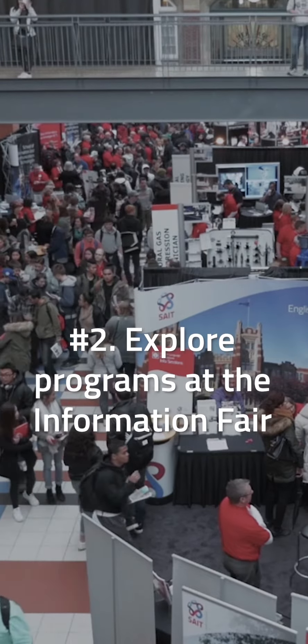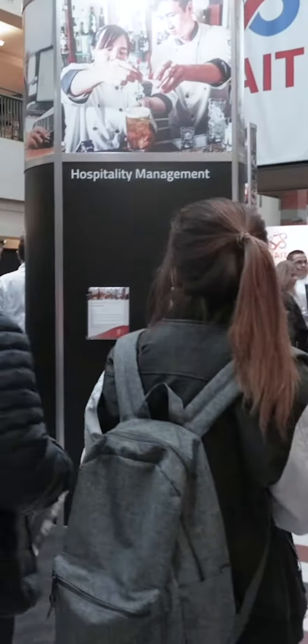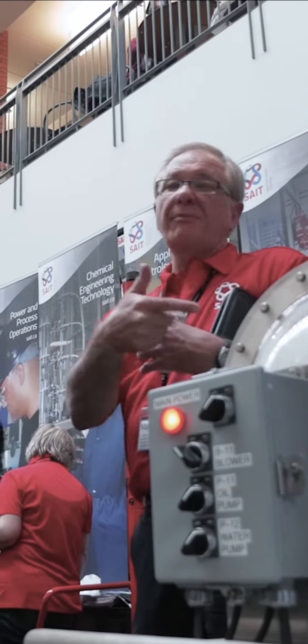The best place to start is at the Information Fair in the Irene Lewis Atrium. Each SAIT school will have a booth along with representatives from Learning Services, financial aid and other supports too. Ask your questions, connect with our industry-leading instructors and discover new programs.